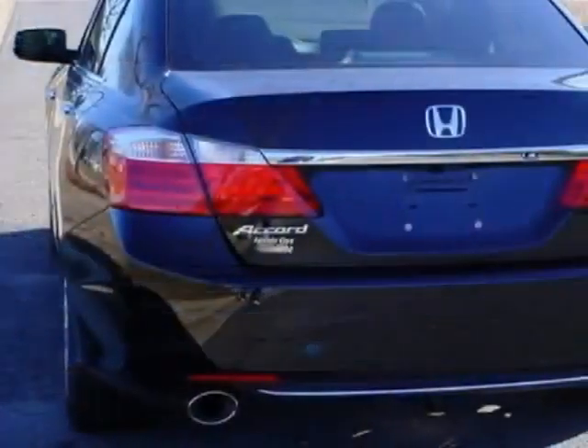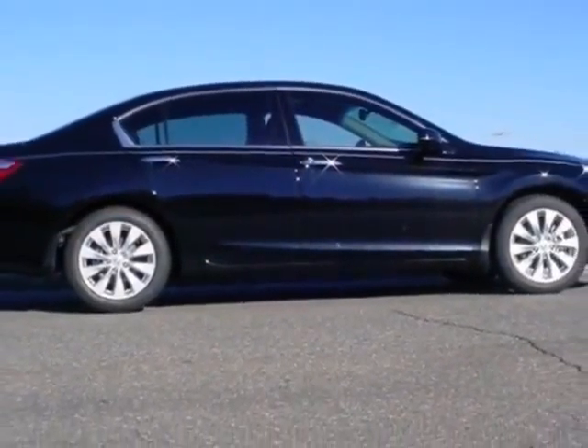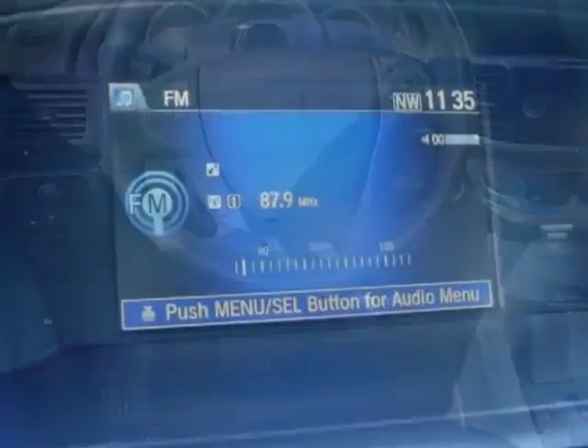This vehicle gets an estimated 21 miles per gallon in the city and an estimated 34 on the highway. This Accord sedan boasts a 3.5 liter engine and has a 6-speed automatic transmission.